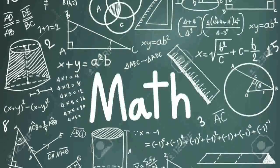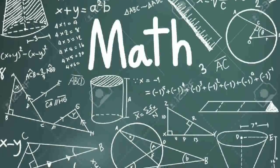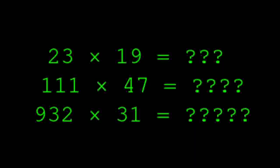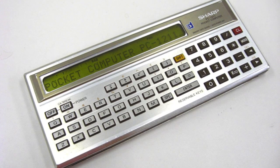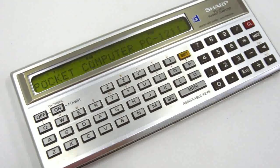Multiplying is easy but factorising is hard. A lot of people are scared of maths and skip over it when they see it in an essay. Are you scared of this maths? 23 times 19 equals what? 111 times 47 equals what? 932 times 31 equals what? If I gave you a pen and paper in two minutes, you could solve any of these, right? It's pretty easy for people to multiply numbers. Even a tiny pocket computer can multiply millions by millions just as quickly as you can press the buttons.